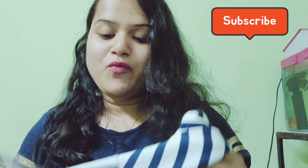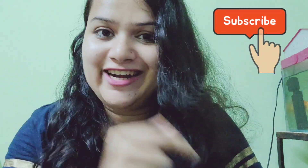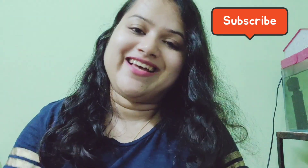So yeah, that was my haul! I hope you like it. I will put all the links in the description box, do check it out. Please subscribe to my channel — thank you so much, bye!